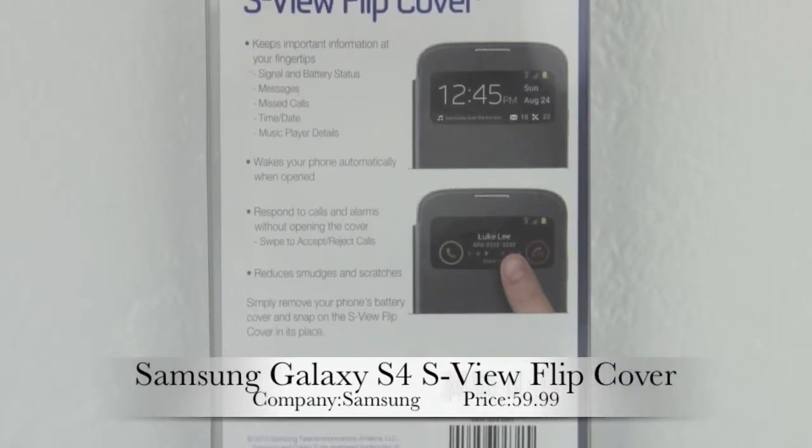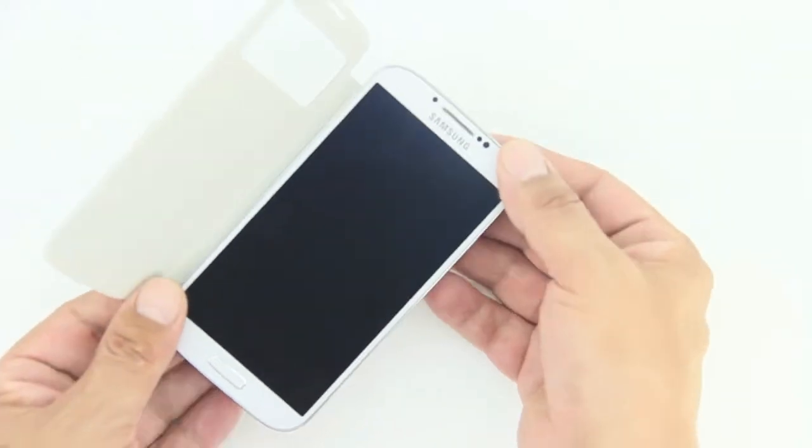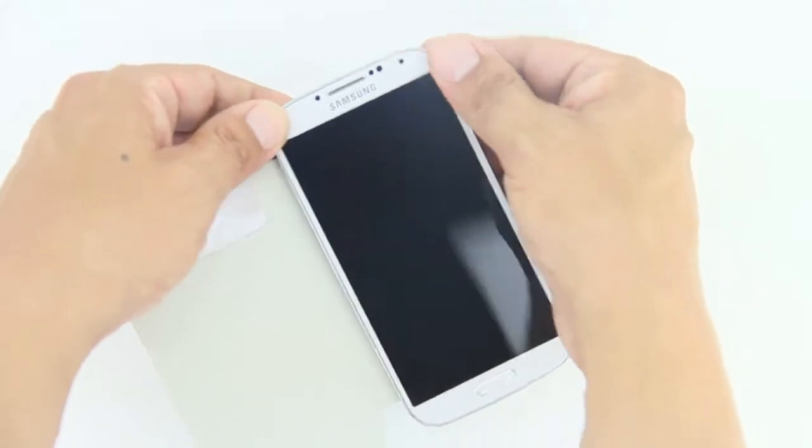This has been patented by Samsung. It includes an interactive S View window which is going to help you keep track of signal and battery status, messages, missed calls, the time and date, and also the music player.